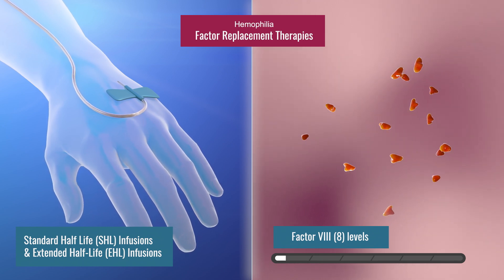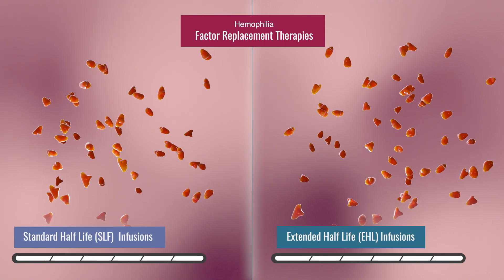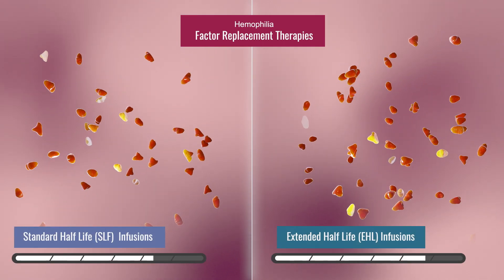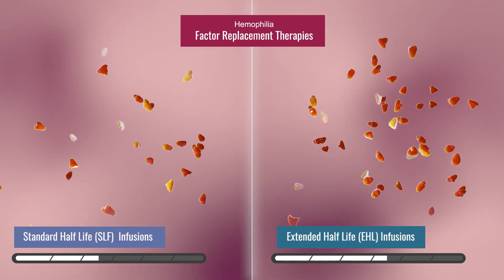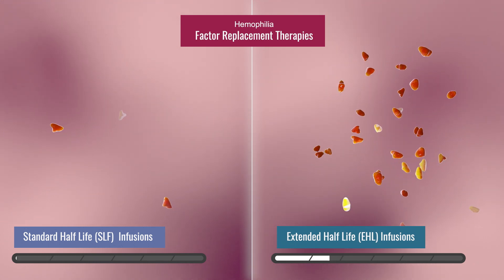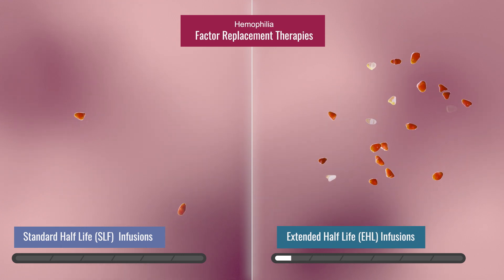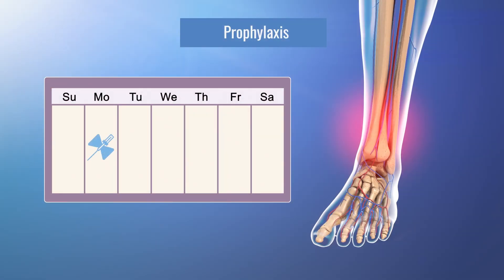One treatment option for hemophilia is factor replacement therapy. There are two types: standard and extended half-life treatments. These types of treatments replace the factor your body is missing, but only last a short time before they need to be replaced again. Extended half-life therapies last longer in the body than standard half-life therapies, and the duration these factor therapies work also differs between hemophilia A and B.